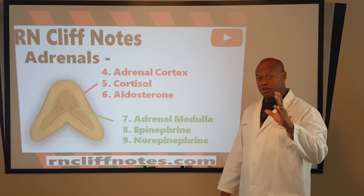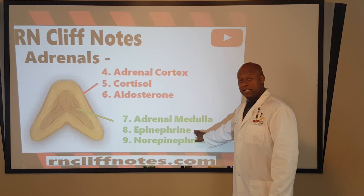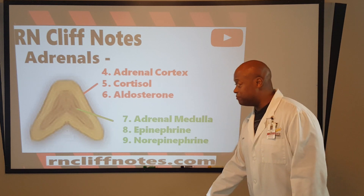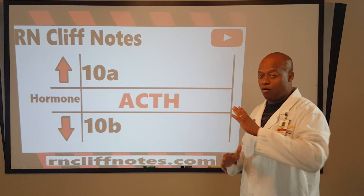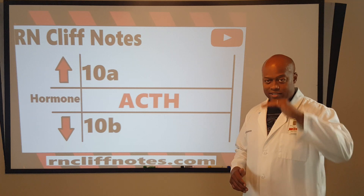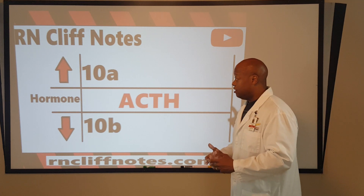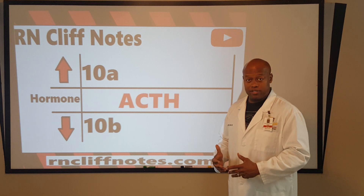We can also flip their names: call epi adrenaline, and in the case of norepinephrine — noradrenaline. Now that we are aware of that, that was level one. Level two is to take that understanding and push it to more of a nursing endocrine understanding.